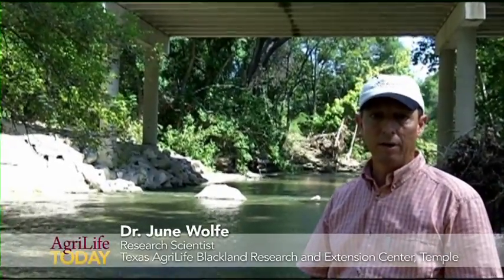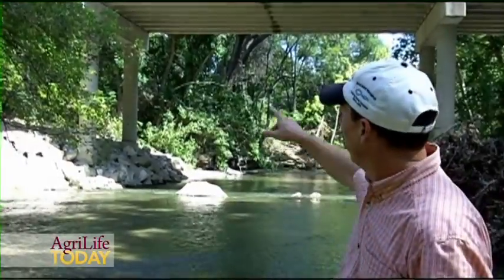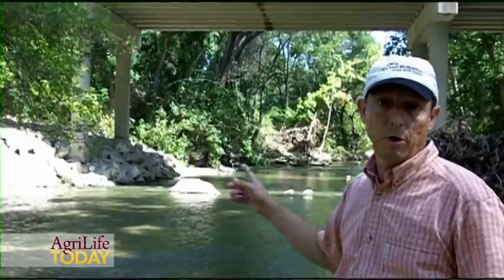But last November, we got a rainfall event upstream — something around seven to eight inches of rainfall occurred in less than a 12-hour time period. The water at this location rose well above the bridge and went just over the road here.